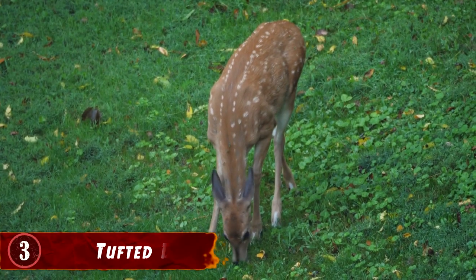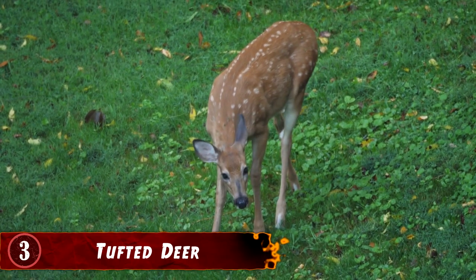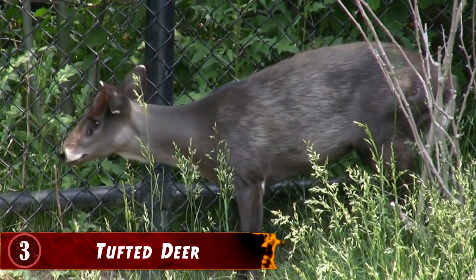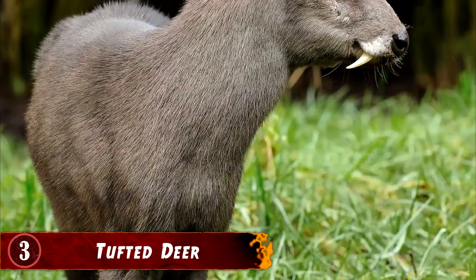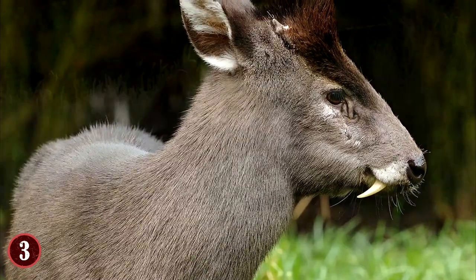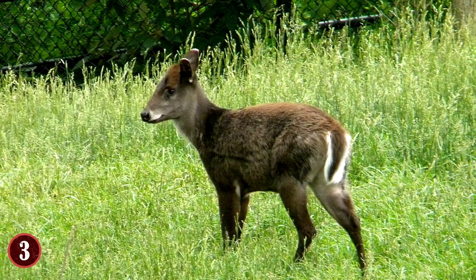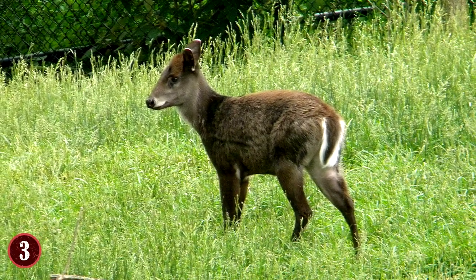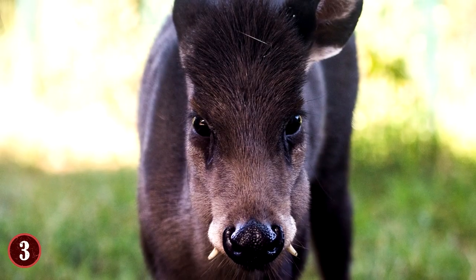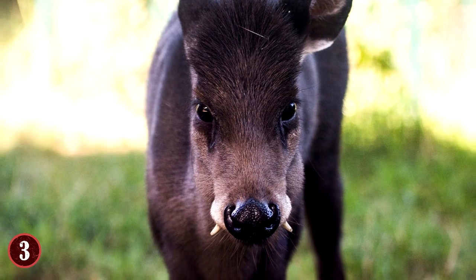3. Tufted Deer. While deer are prey of the animal kingdom, the tufted deer looks like anything but. Native to China, this deer has some scary-looking fangs, and almost looks like a cat or something with the hair on its head and its sharp fangs that protrude from its mouth. But it does act like a deer — the tufted deer is very shy and prefers to live in places that don't have a lot of exposure. Still, when push comes to shove, the males will use those fangs if necessary.